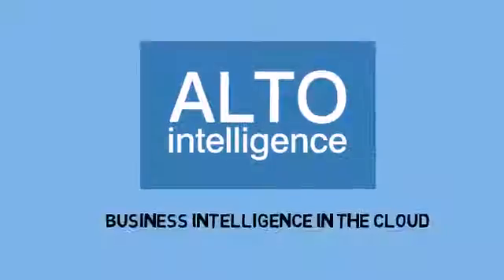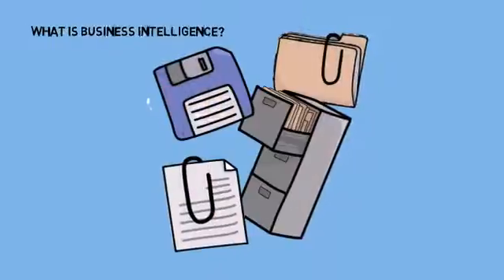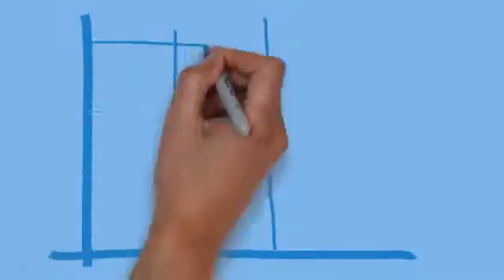Welcome to Alto Intelligence: Overview of Business Intelligence in the Cloud. Business Intelligence takes data held in a range of places and formats and restructures it into meaningful measures, giving a business the insight it needs to make high-quality decisions.